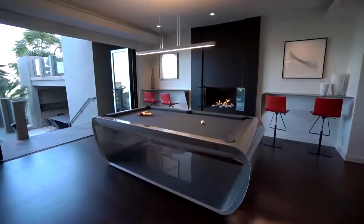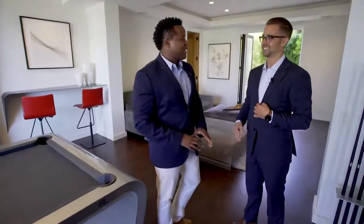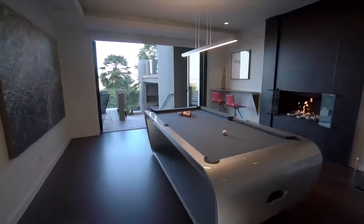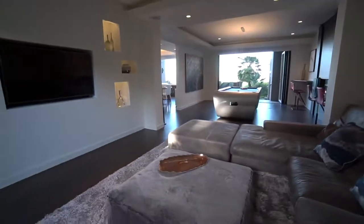This is the epitome of an entertainer's dream home. This pool table was custom designed by the Superior Institute of Design in France — it's a beautiful pool table in a beautiful space. You can also catch a movie in here. I think it's time for me to take you to the pool table.